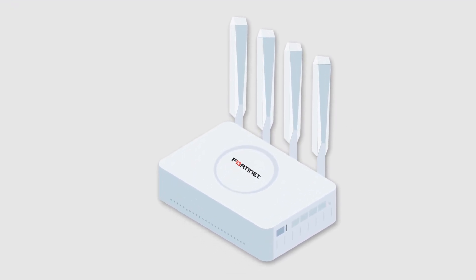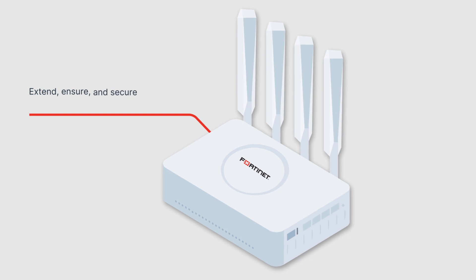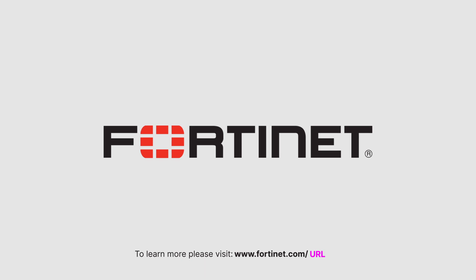Try FortiExtender today and add secure wireless WAN to your business. Extend, ensure, and secure your cellular edge. Complete cybersecurity protection everywhere you need it.